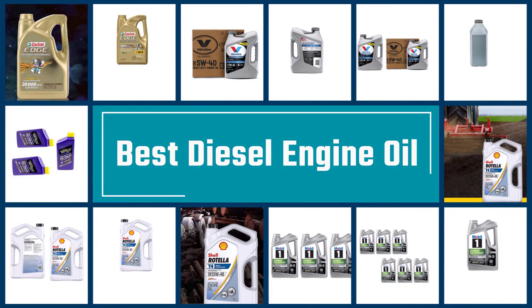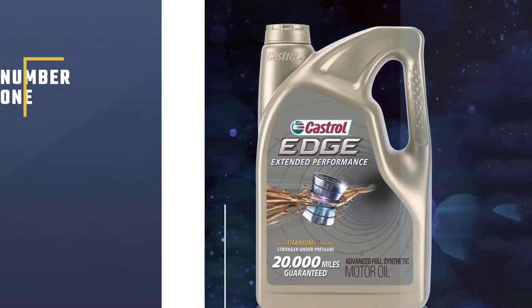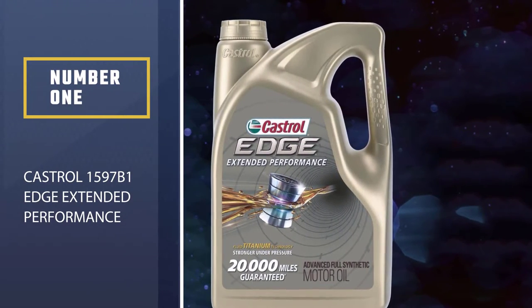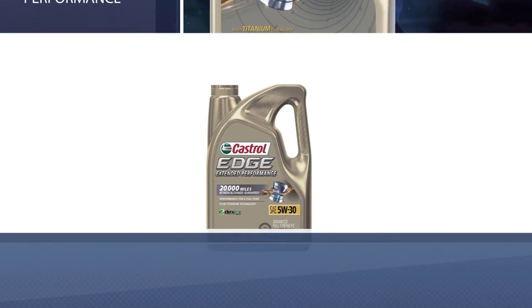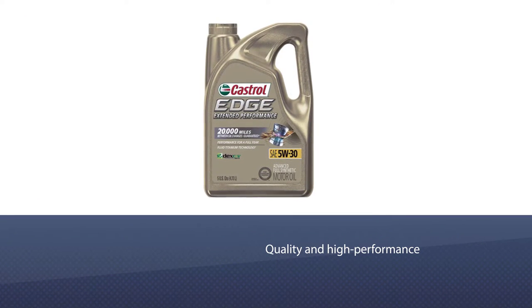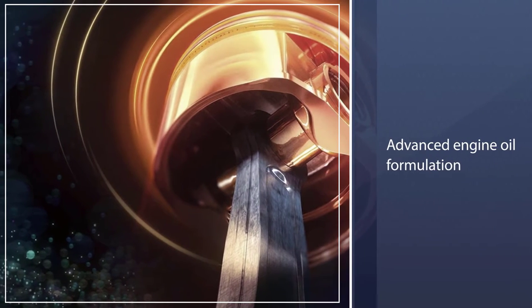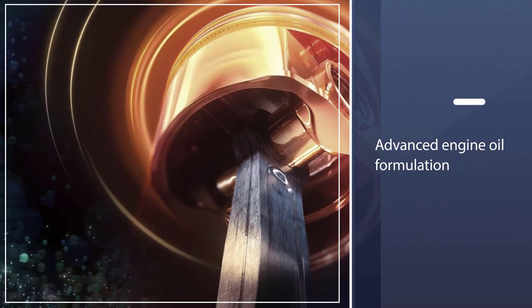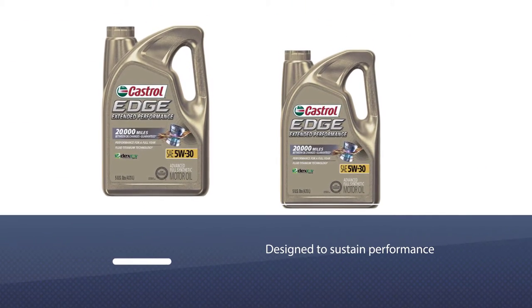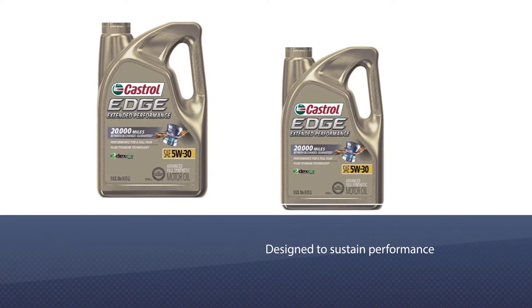Here are the 5 best diesel engine oils. Number one, most popular: Castrol Edge Extended Performance. Castrol is a name synonymous with quality and high performance. If you are after the latest wear protection for your modern engine, look no further than their turbo diesel engine oil 5W30, from their collection of advanced engine oil formulations designed to sustain performance under extreme heat and pressure.